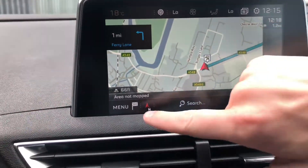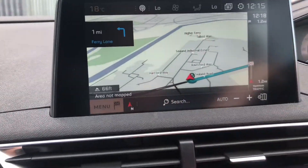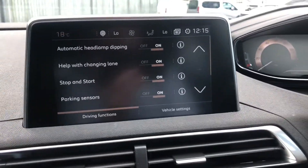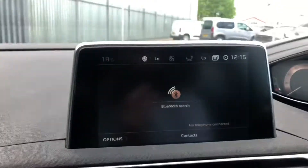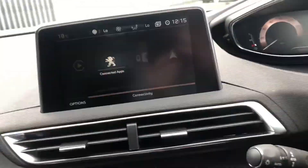To cancel the sat nav, all you need to do is go into the menu and it will deactivate once you've pressed stop navigation. Here you have all your driver functions and vehicle settings. You can connect your phone to the car by Bluetooth or Apple CarPlay, MirrorLink, and Android Auto, using the USB port below your piano keys. You also have a 12-volt socket outlet down there and a wireless charging mat.